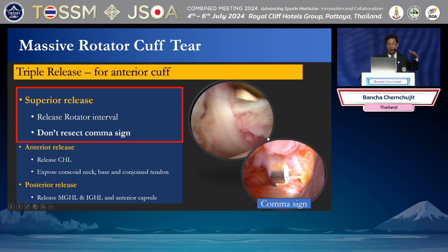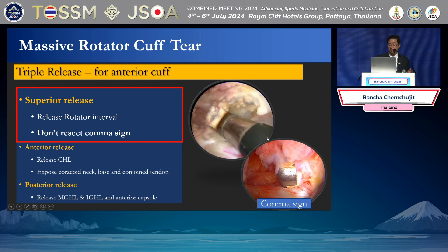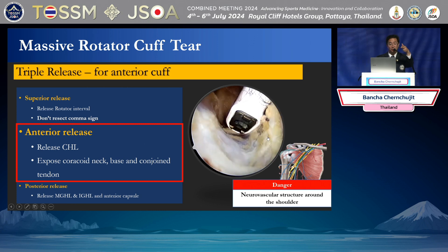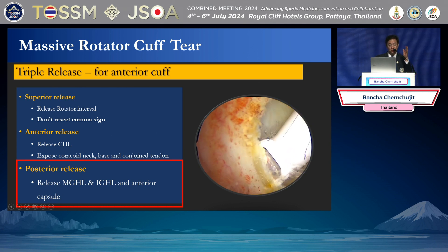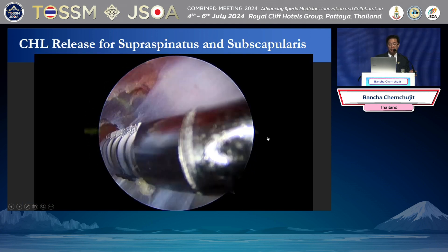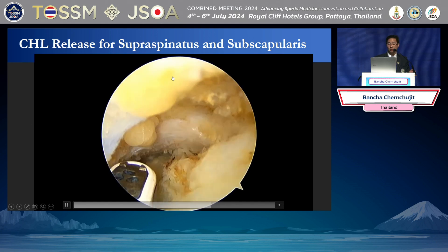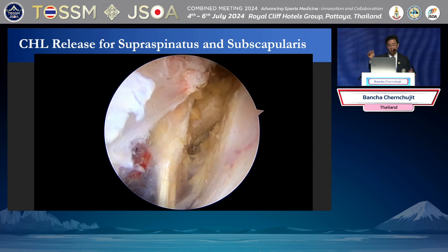We start with superior release first. I do the rotator interval release and preserve the comma tissues. Then you release the coracohumeral ligament — this is very important, especially for the massive cuff. If you have an L-shaped tear in the back, you need to release the coracohumeral ligament, otherwise you cannot reduce your rotator cuff. The release is from the coracoid process. And posterior release — especially if the patient has stiffness — you need to do MGHL and IGHL release before the repair, which reduces the chance of postoperative stiffness.